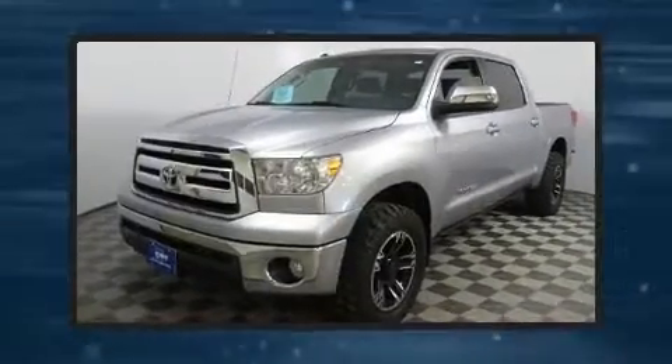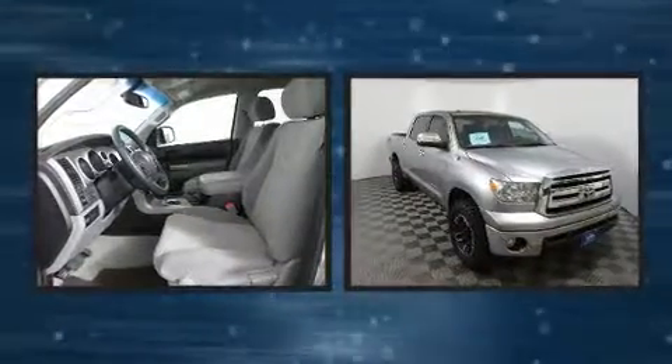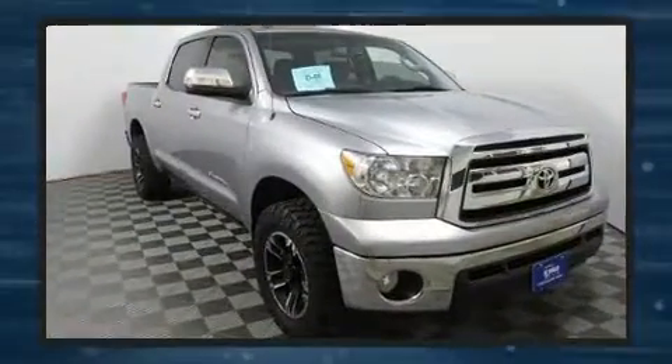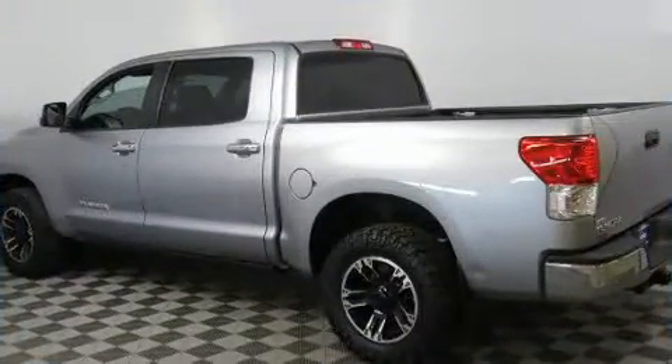Here's a great deal on a 2011 Toyota Tundra. A 4.6-liter V8 engine pairs with a sophisticated six-speed automatic transmission, and for added security, Dynamic Stability Control supplements the drivetrain. Four-wheel drive allows you to go places you've only imagined.